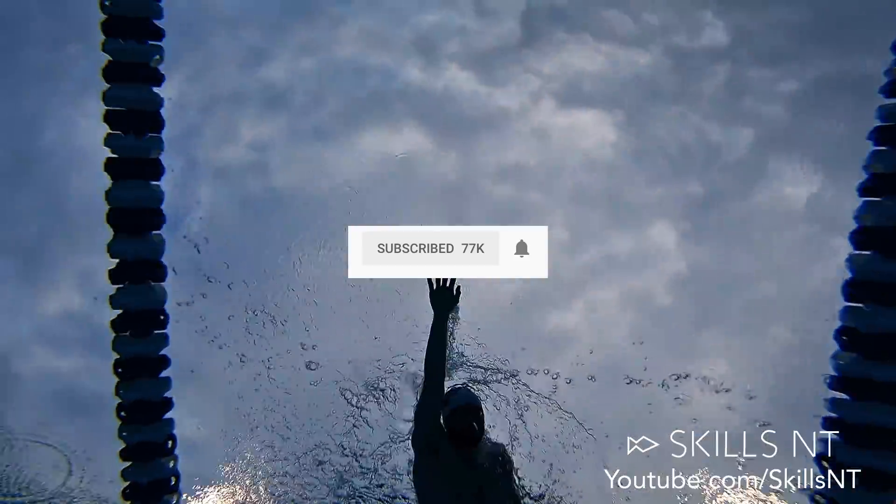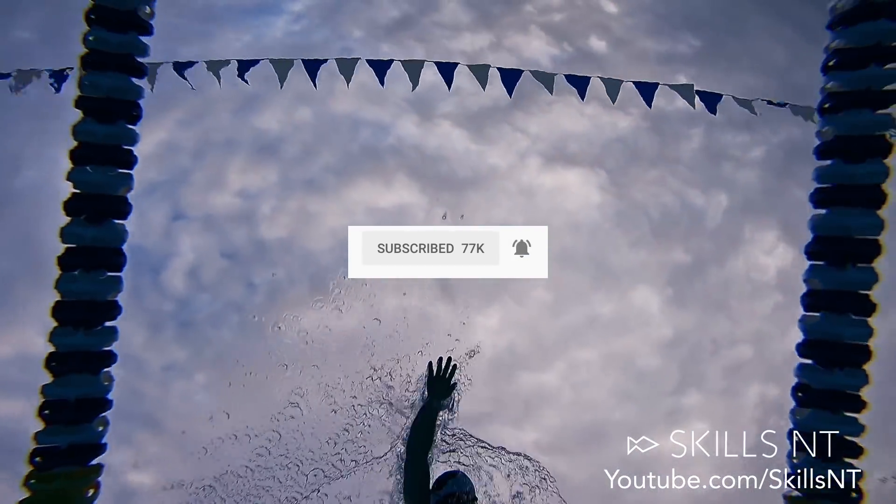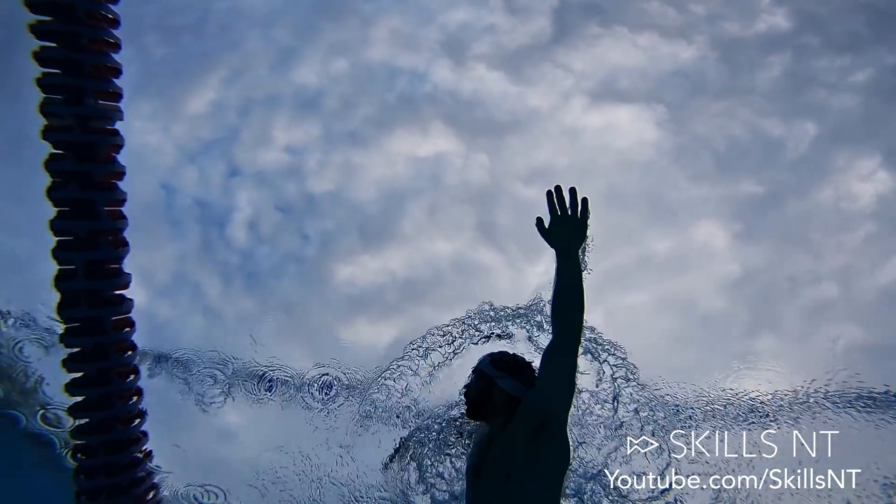If you don't want to miss it, make sure to subscribe and have the bell icon checked. If you want more swimming content like our tutorials in a written format, or you want an original swim cap, check out our webpage.